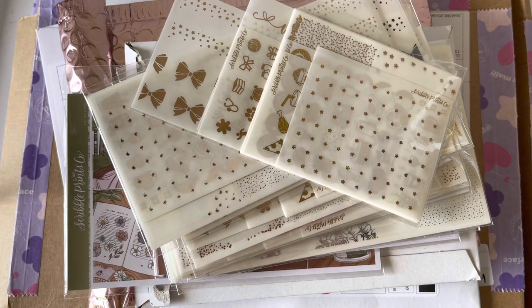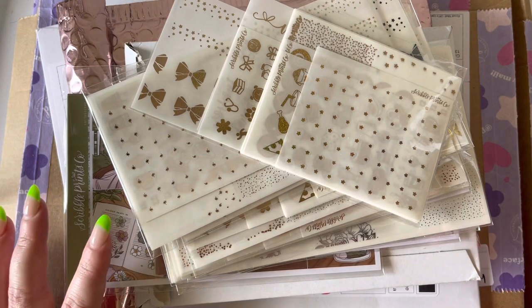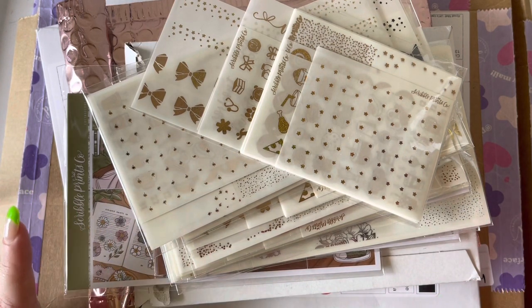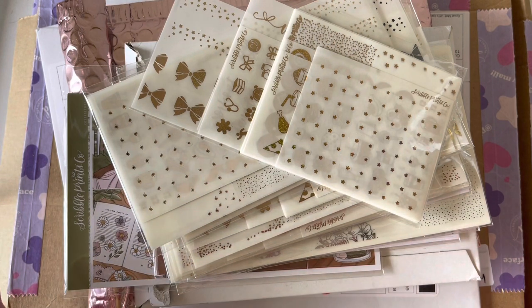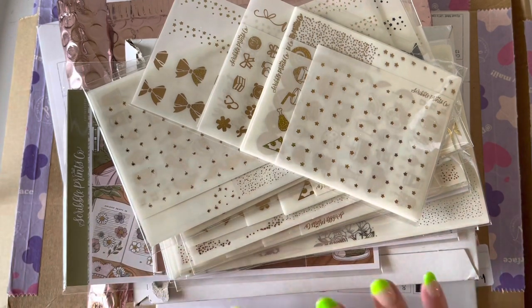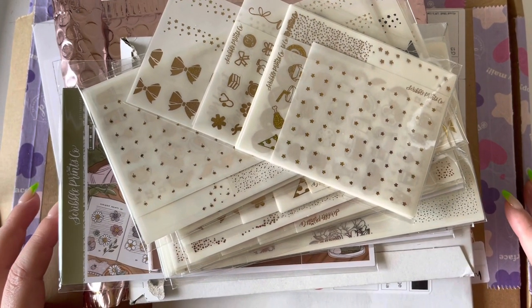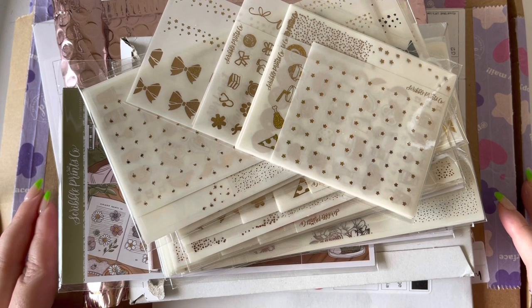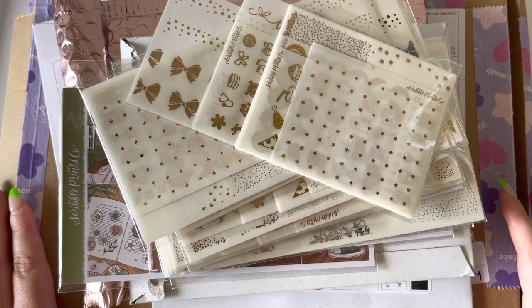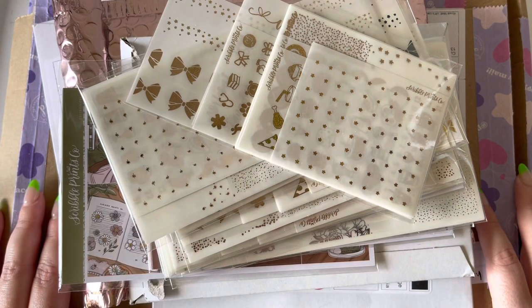Welcome back to my channel and to another incredibly long, incredibly large planner haul. This is a collection of things I've had sitting waiting in a pile. I've had a few orders done internationally from some stores I've never ordered from before, and it did take a little while for them to come in. Pause the video, go make yourself a snack, grab a cuppa, come back, settle in, and let's jump into all of these goodies.